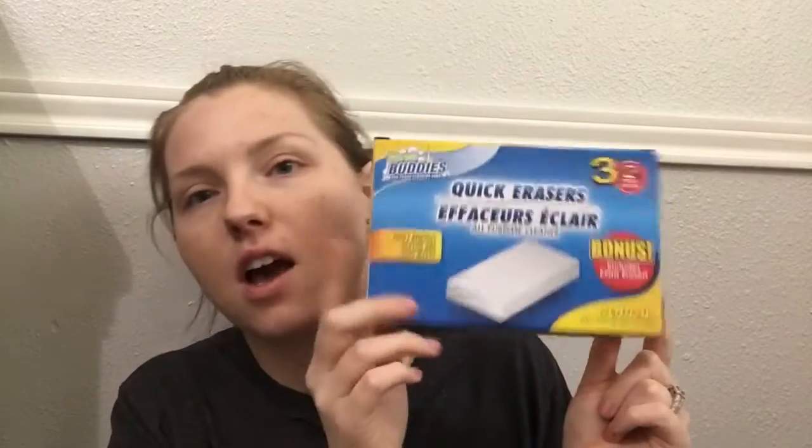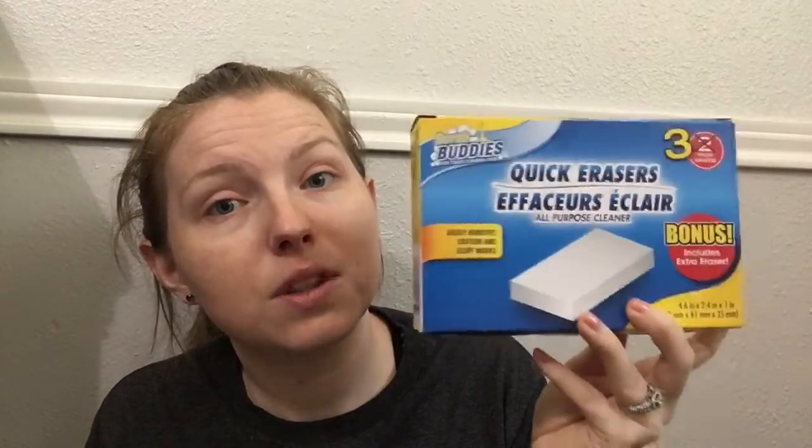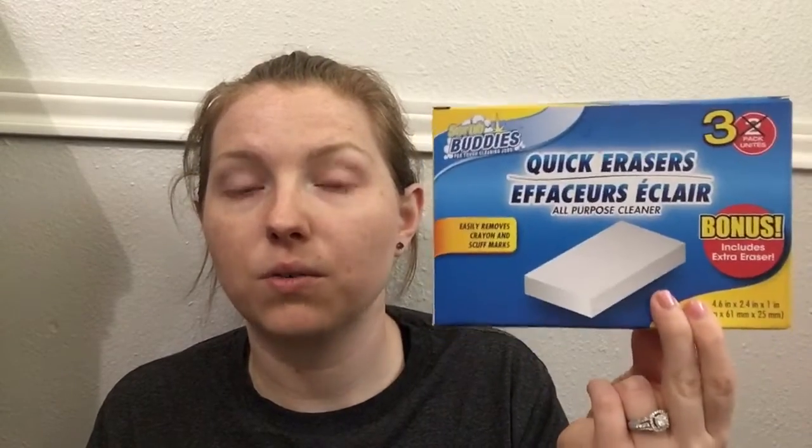The next thing is a bonus pack of magic erasers — or quick erasers. These are awesome for cleaning walls or anything you'd use a magic eraser for, except for a dollar. They're technically about 33 cents each in the bonus pack, whereas regular magic erasers are really expensive. Love bonus packs.